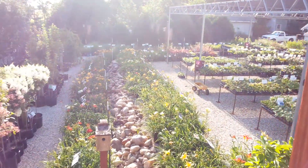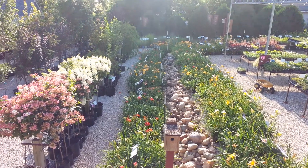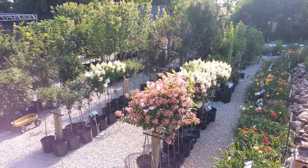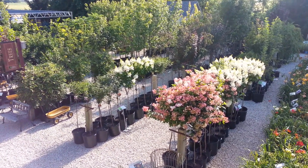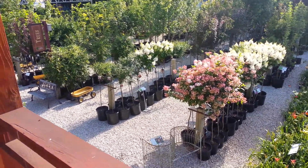Let's go back over here where we have all of our daylilies — thousands and thousands of daylilies. Look at these hydrangea trees; we have quickfire hydrangea, PG hydrangea, and I think there are also some limelight hydrangeas in there.